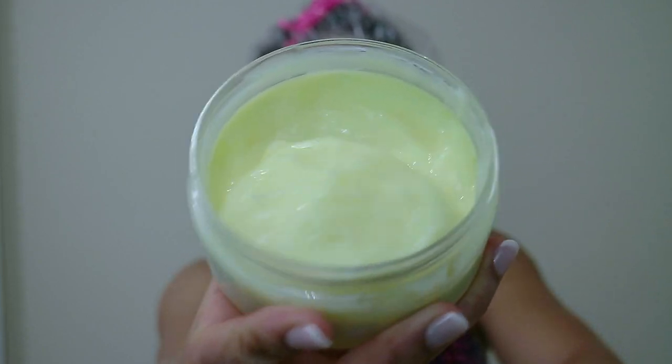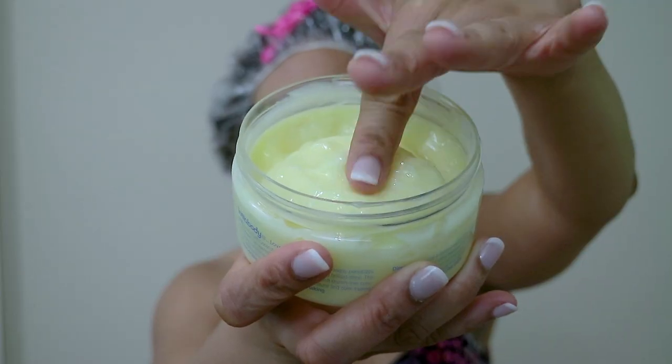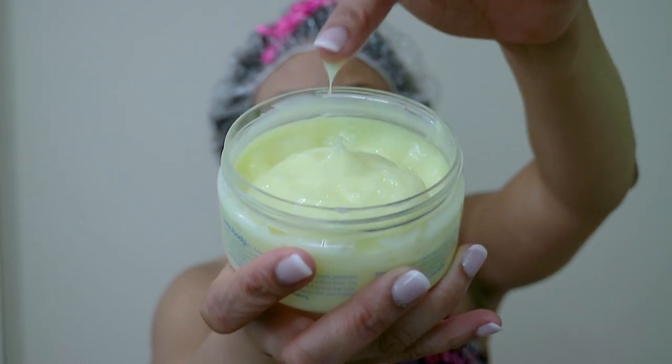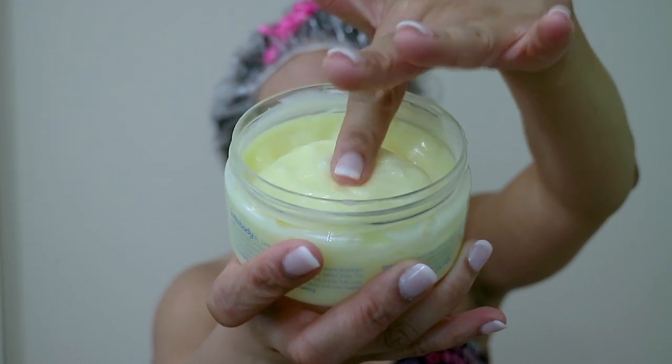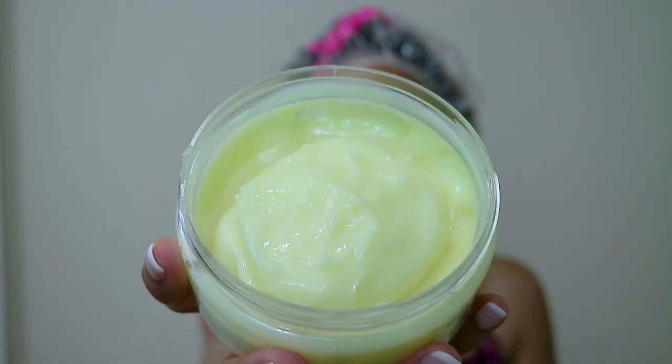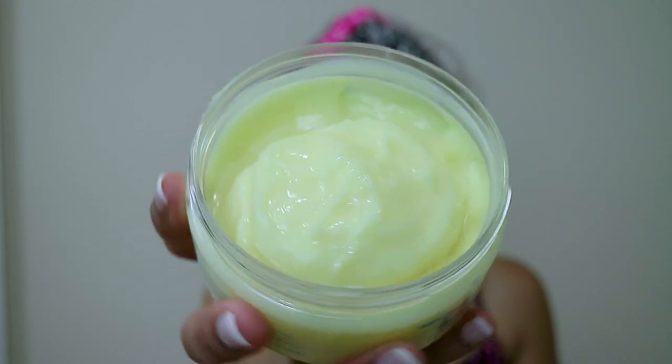Look at that consistency — it jiggles like pudding! It feels really great and like it has a lot of moisture in it. It's kind of thick, very creamy, and feels really good. It smells really good too — it doesn't smell like banana pudding, but it does have a light, pleasant fragrance to it.